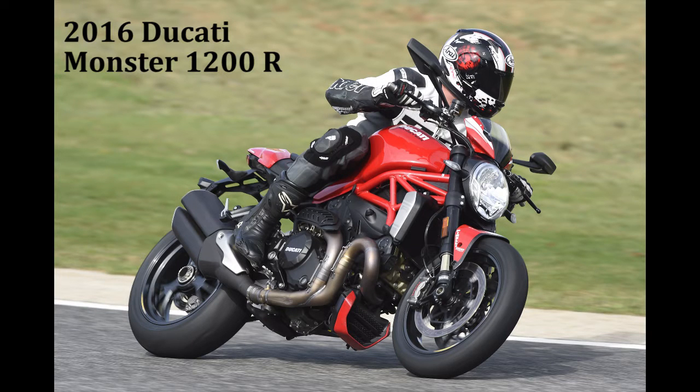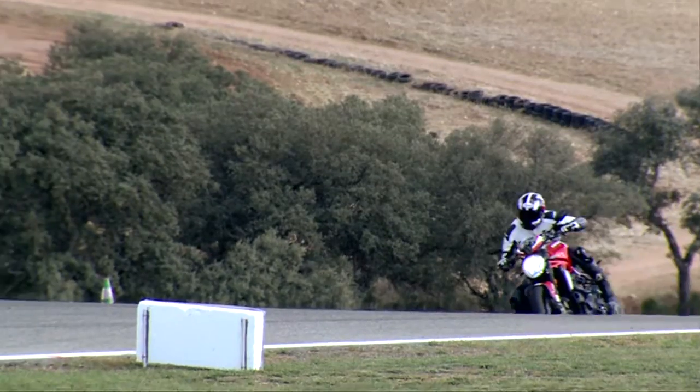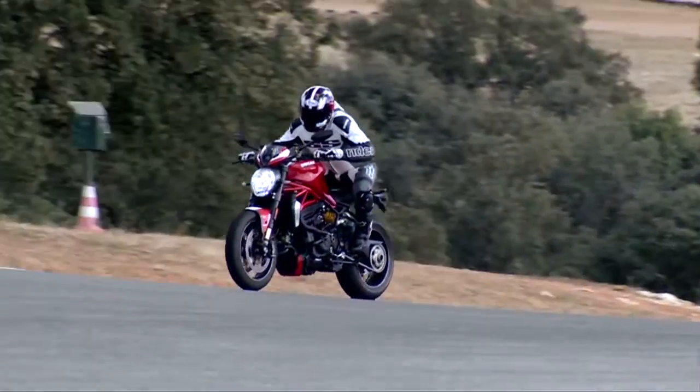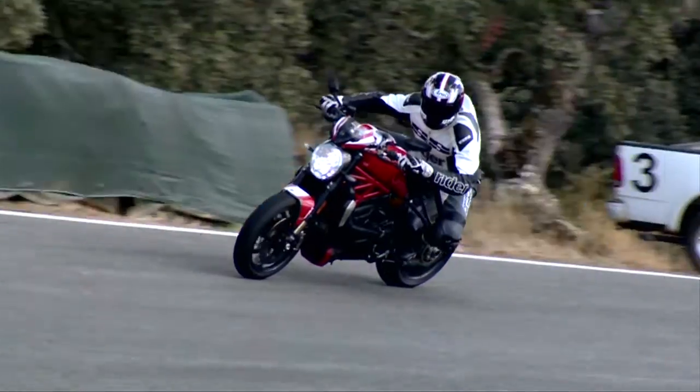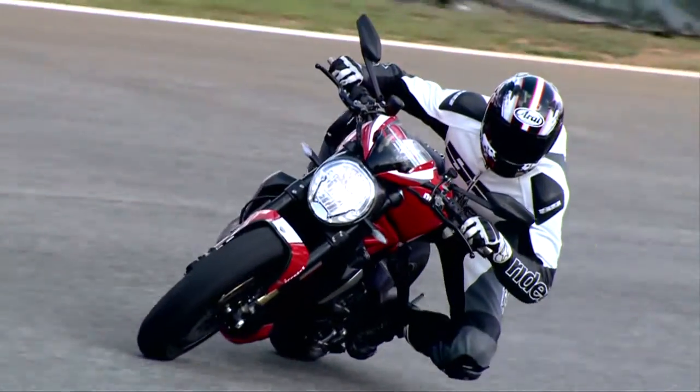The 145 horsepower Ducati Monster 1200S that debuted for 2014 was the most powerful monster ever to emerge from the Bologna factory. But with big bore naked bikes from Aprilia, BMW and KTM making 160 to 175 horsepower, Ducati had to step up its game.